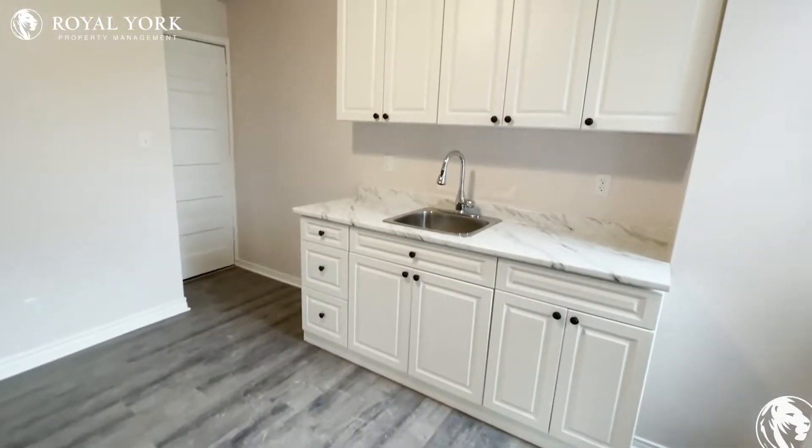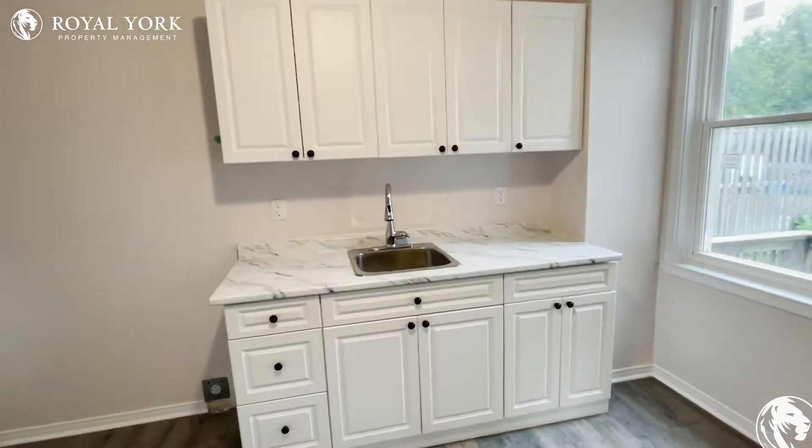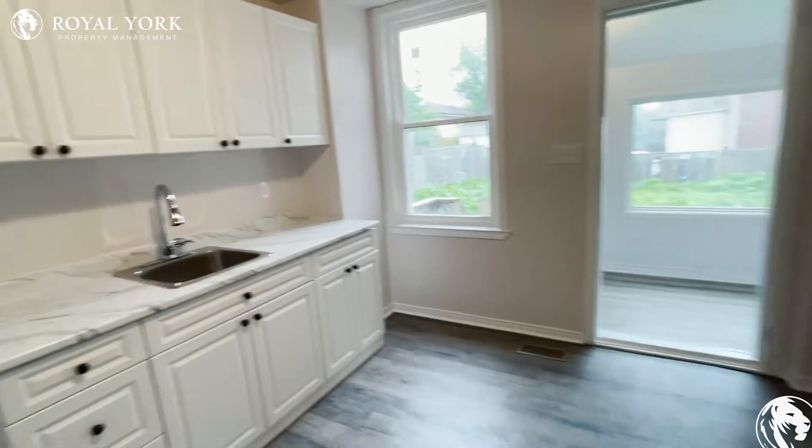And right here is the kitchen, lots of cabinets. All newly renovated in 2022.